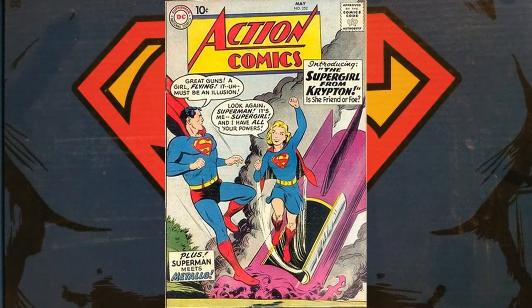Action Comics #252 from 1959 features, obviously by the cover, the first appearance of Supergirl. Supergirl takes the Linda Lee identity, keeping with the double-L theme of Superman. But what you might not know, this book is also a key for being the first appearance of Metallo. There are two different stories in this book — one includes the first appearance of Metallo, and the other the first appearance of Supergirl. So Action Comics #252, from 1959, kicks off our list.